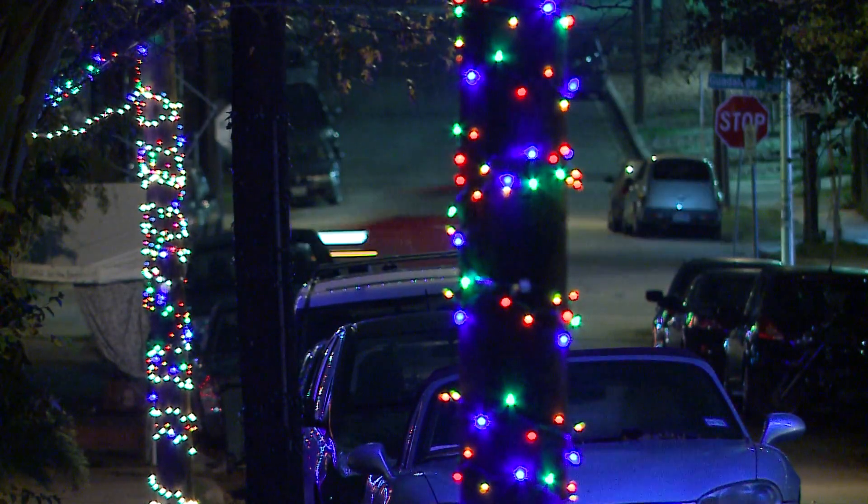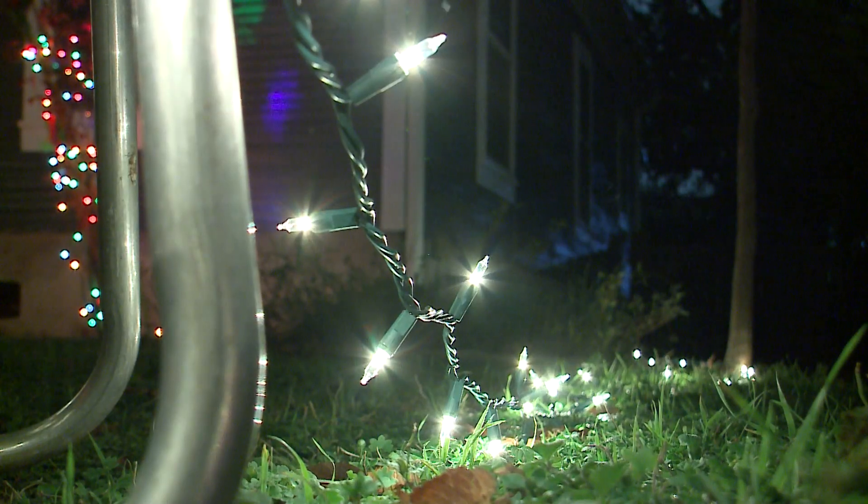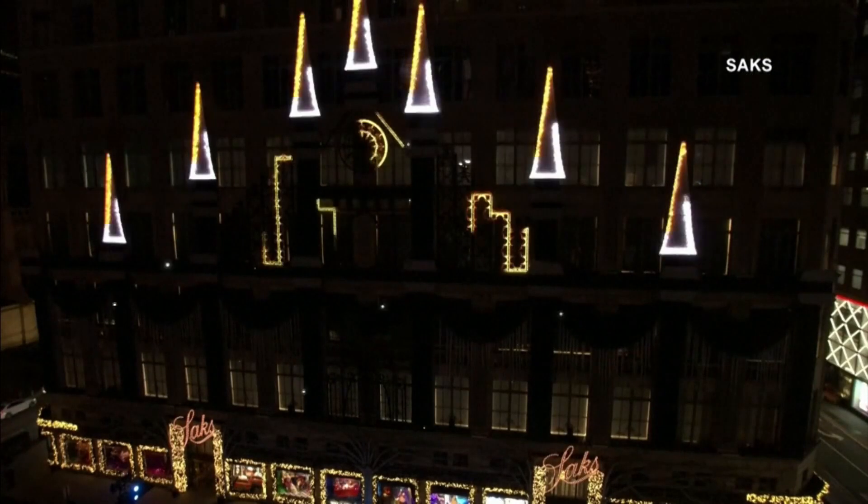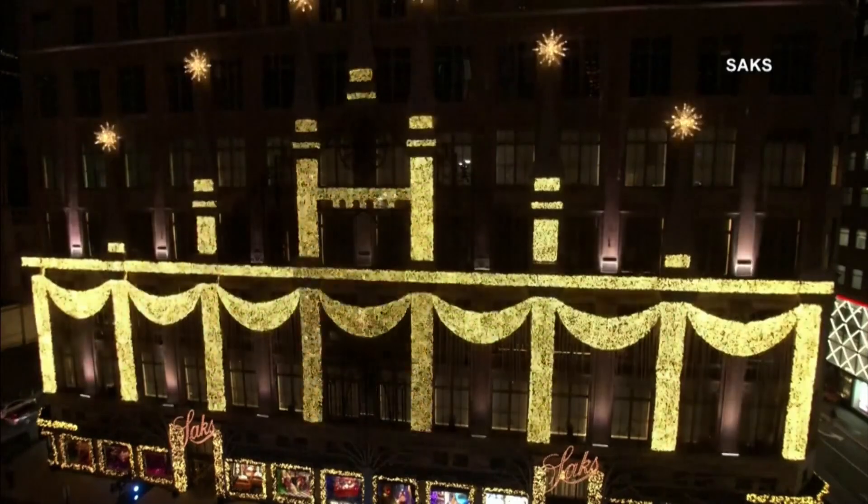LEDs are brighter and cooler than an incandescent bulb, allowing them to be used in a greater variety of ways. One of the most energy efficient decorations, a spotlight projector, uses LED bulbs to paint your home in different designs.